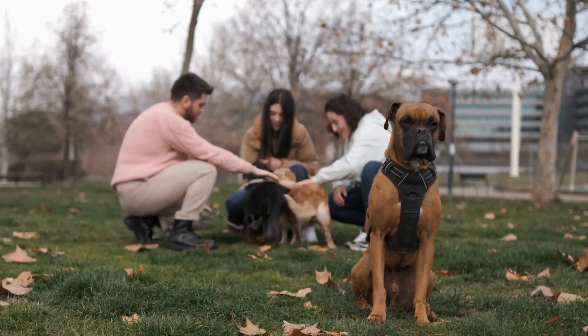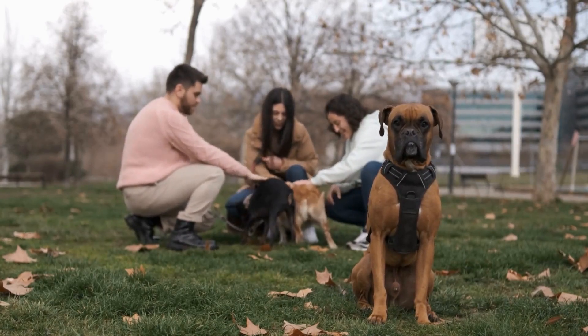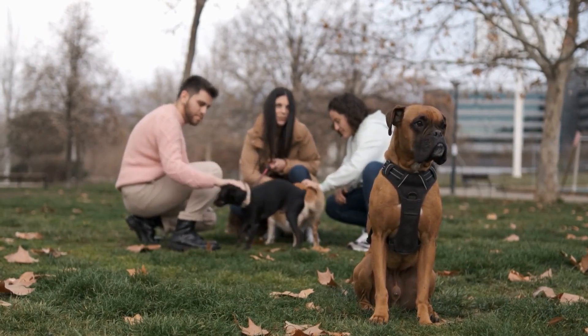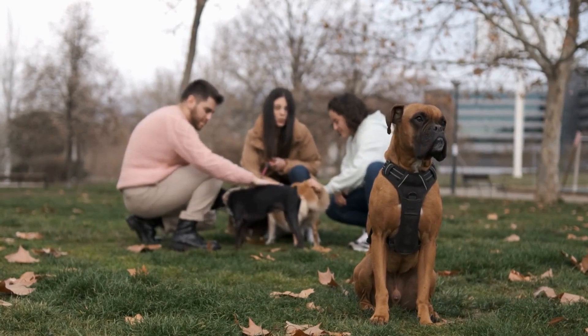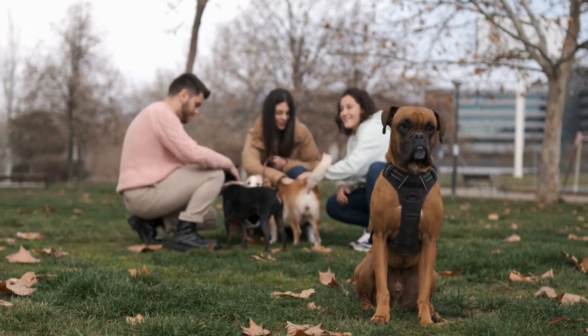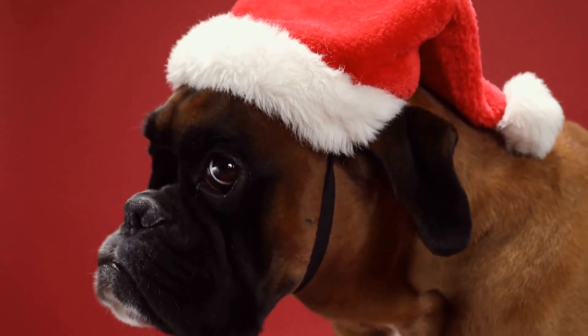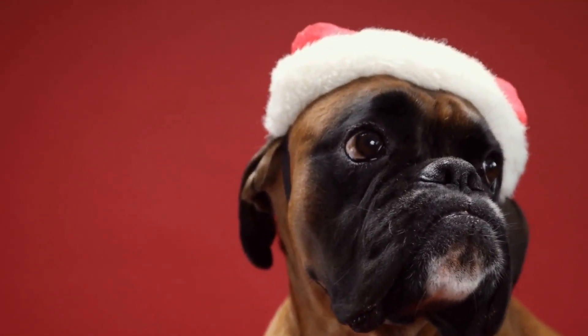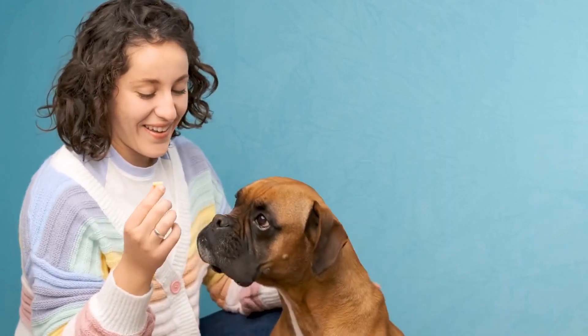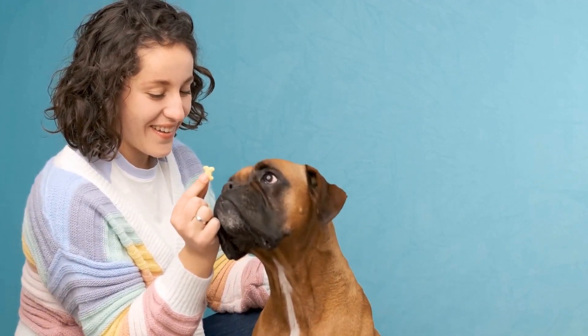Taking these factors into account, there are several bed options that are popular among boxer owners. One: memory foam beds. As mentioned earlier, memory foam beds offer excellent support and comfort, making them an ideal choice for boxers. They conform to the dog's body shape, relieving pressure points and ensuring a good night's sleep. However, they can be quite expensive compared to other bed types.